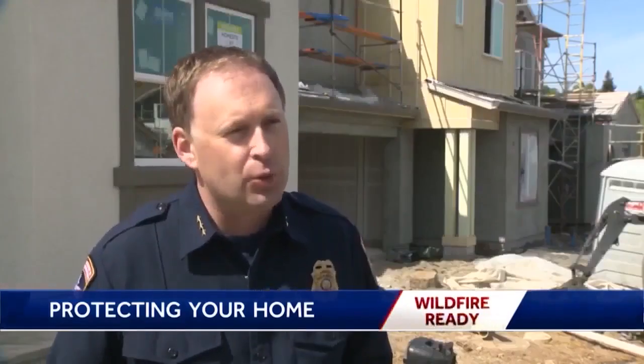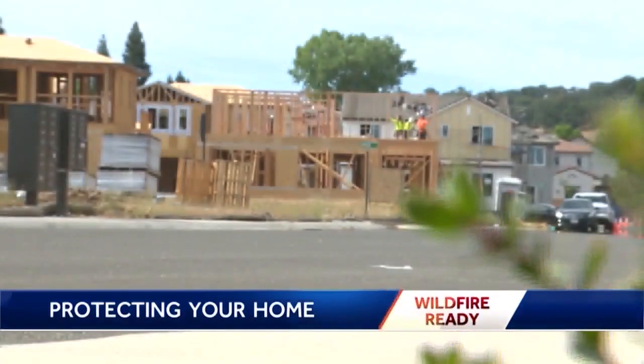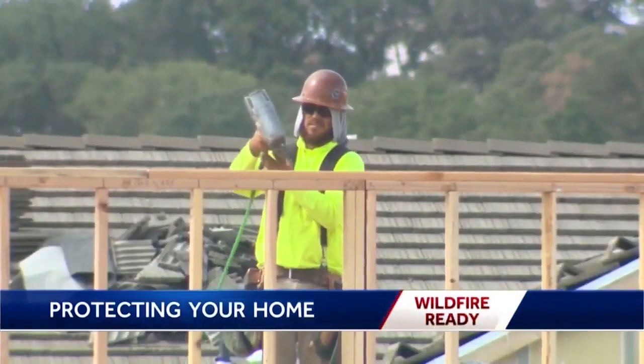We have to change the way we're building homes to meet the level of risk that we're experiencing. In El Dorado Hills, Tamara Berg, KCRA 3 News. It takes both good defensible space and home hardening to save homes, and fire officials say a home built to this type of code is about 20% more likely to withstand a fire than not.